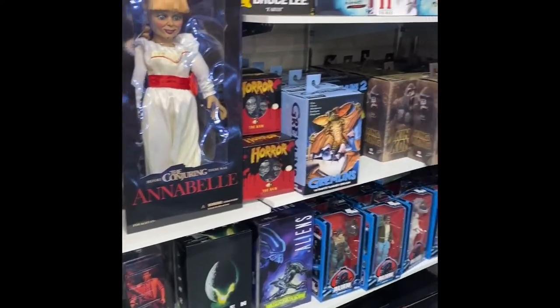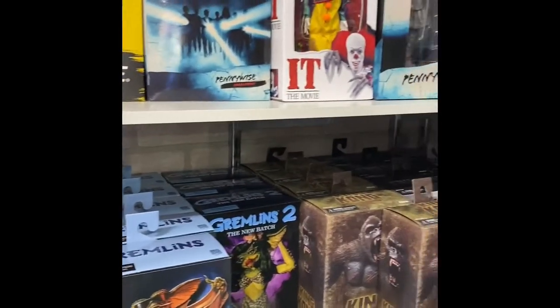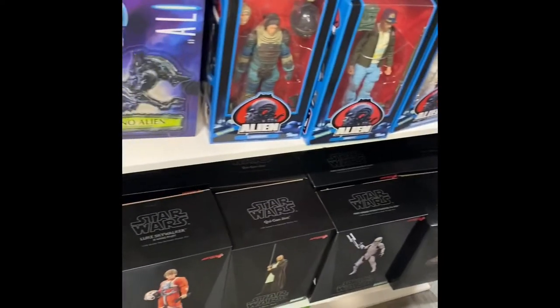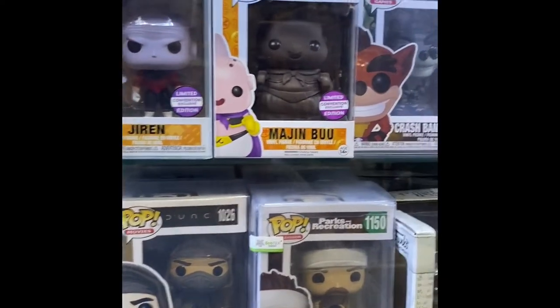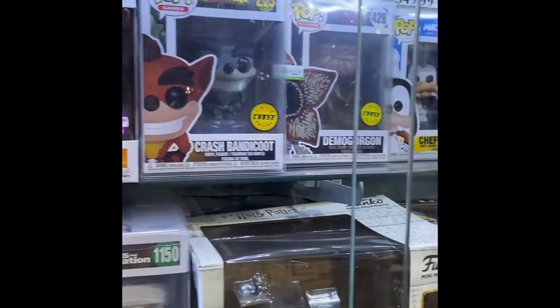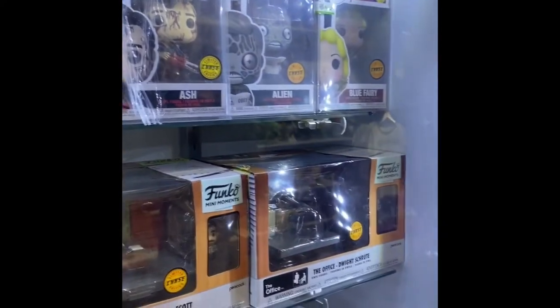This is their horror section. You got Annabelle, Pinhead, the Gremlins, Pennywise up there on top. And then at the bottom here you have your Star Wars collectible figures. This case has all of the Chase and exclusive Funko Pops. You can see Crash Bandicoot, Chef Goofy, Ash from Evil Dead, and you got the Office.